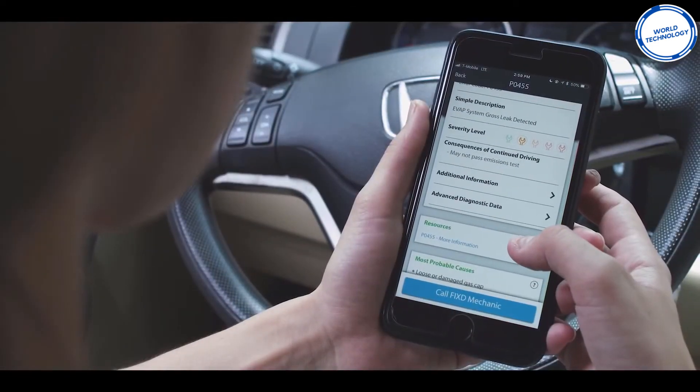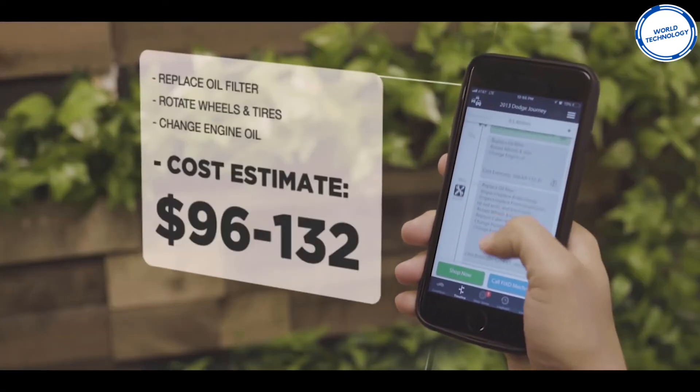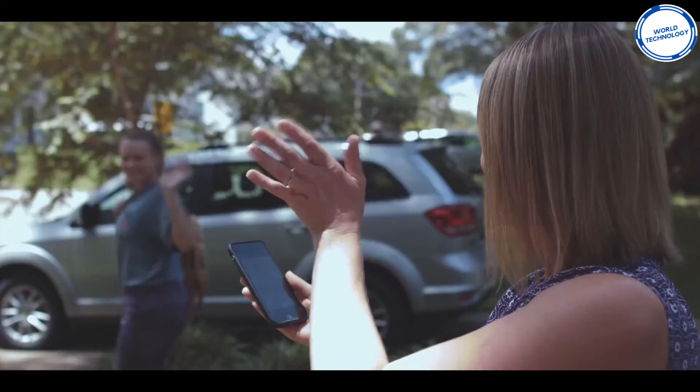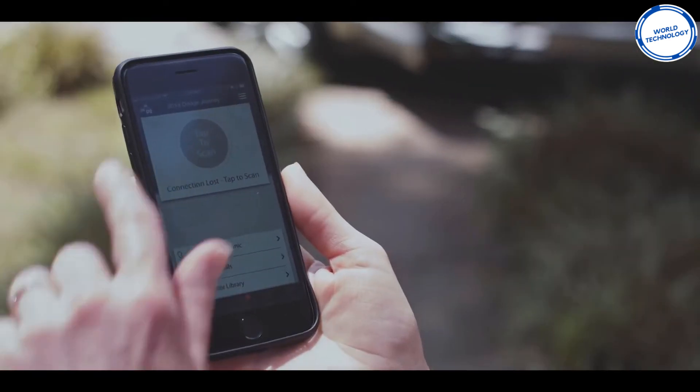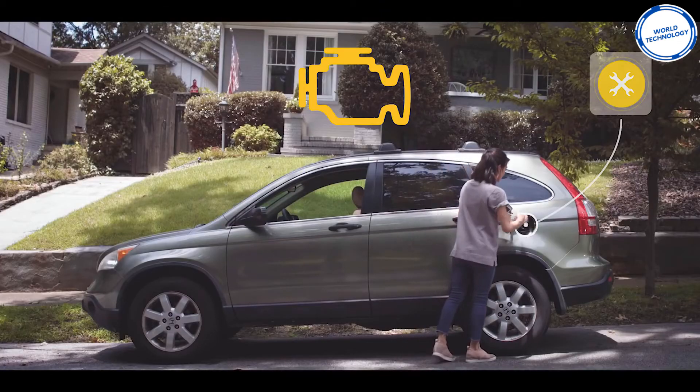Not only does this gadget tell you the severity of the problem, but also the consequences of driving on it, meaning you know if you need to spend all your hard-earned cash straight away. The app gives a second opinion with its certified mechanics, making you feel confident that you're not being ripped off at the garage. Having this little gadget in your car means you no longer need to fear that check engine light.